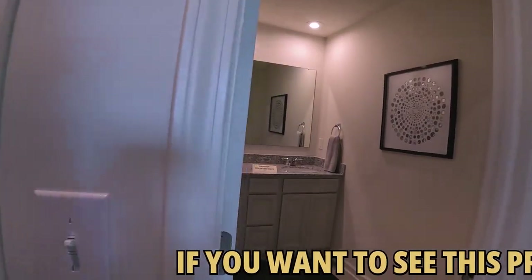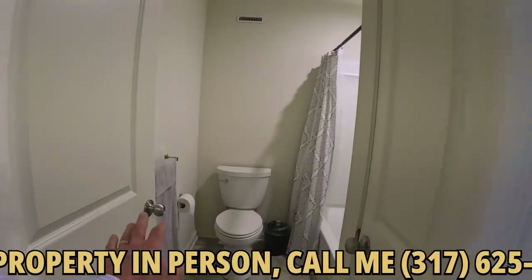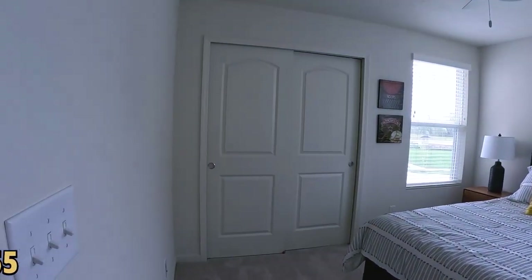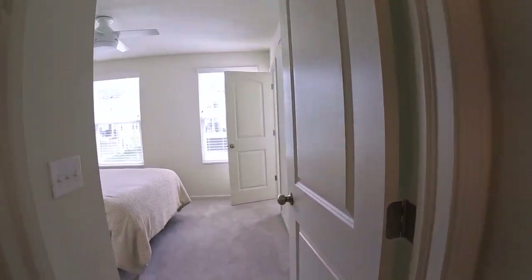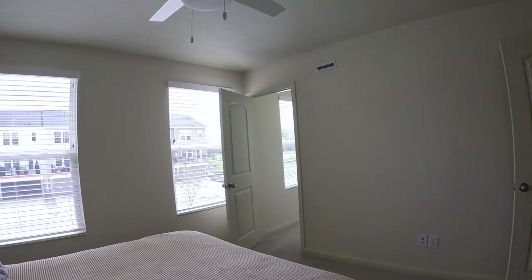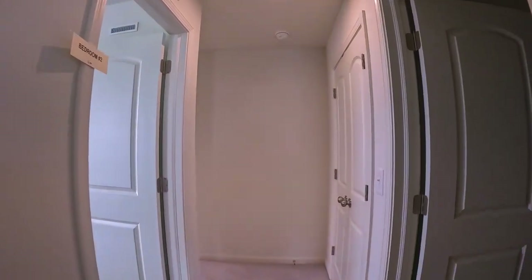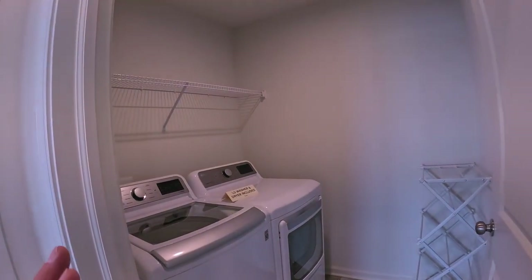We've got a big linen closet. Double vanity with granite tops. Tub and shower with a separate door so somebody else can be in there. Bedroom number two — not the largest, but you can get everything in here. The other bedroom is pretty much the same size — you could get a chest of drawers in and you have your two nightstands. Decent-sized master window, natural light. We've got the laundry room up here, which a lot of people like. Another linen closet — lots of closets.